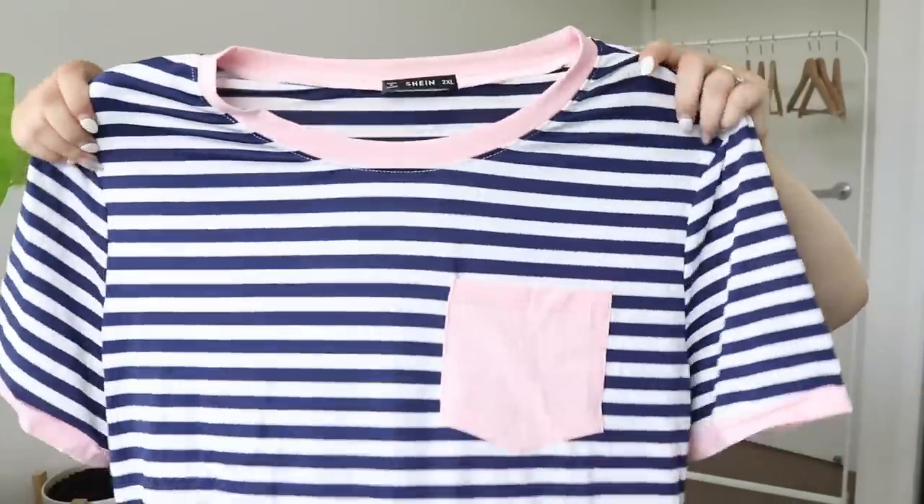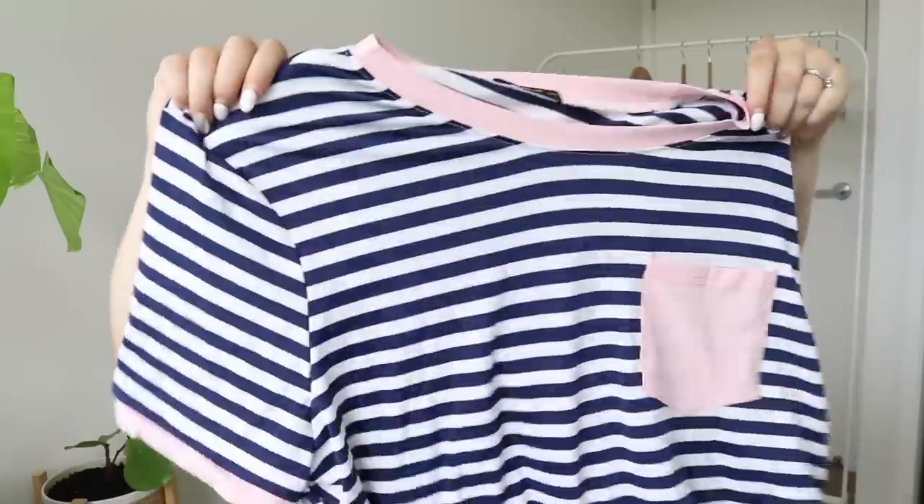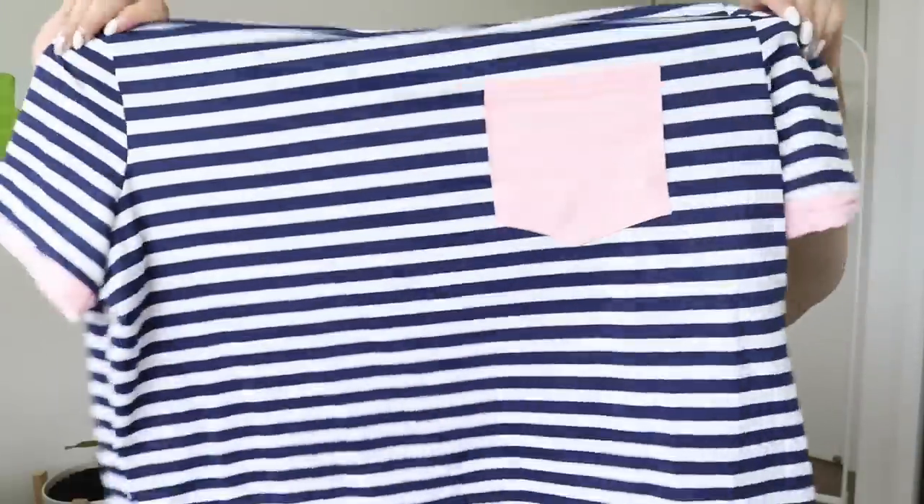I got a stripy shirt — navy blue and pink. I thought it was black. It's stretchier than I thought — I expected cotton but it's actually kind of like a mixture between cotton and nylon, if that makes any kind of sense.